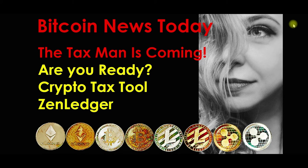Hello and how are you? I hope you're having a fantastic day. Today we're going to talk about Bitcoin news and the question we want to answer is: the tax man is coming — are you ready?